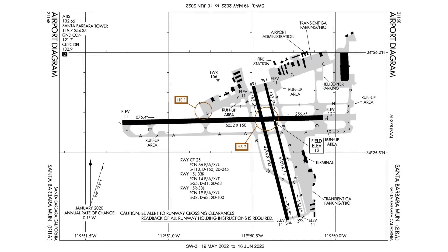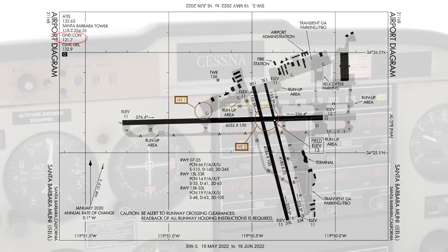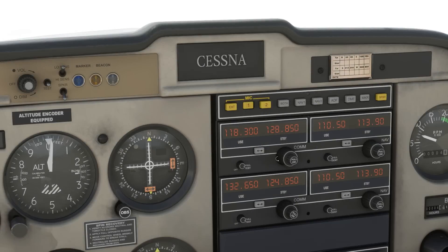Let's get ready to call up clearance delivery. The frequency can be found at the top of the airport diagram for Santa Barbara. It can also be found on the airports page in the chart supplement. Like ground control, it won't be listed on the VFR sectional chart, so we'll dial 132.9 into COM1 and flip it active. Let's have ground on standby on 121.7, as they'll be our next contact after clearance delivery.